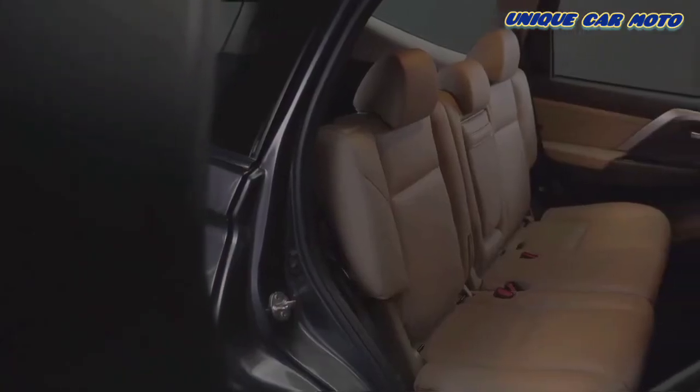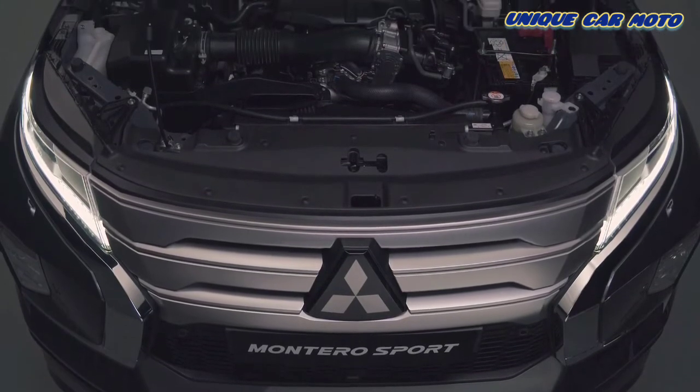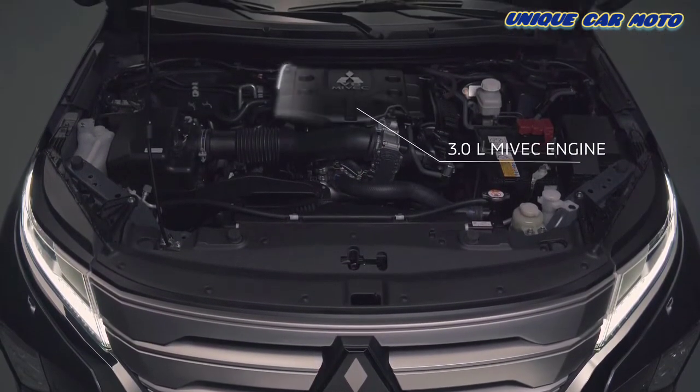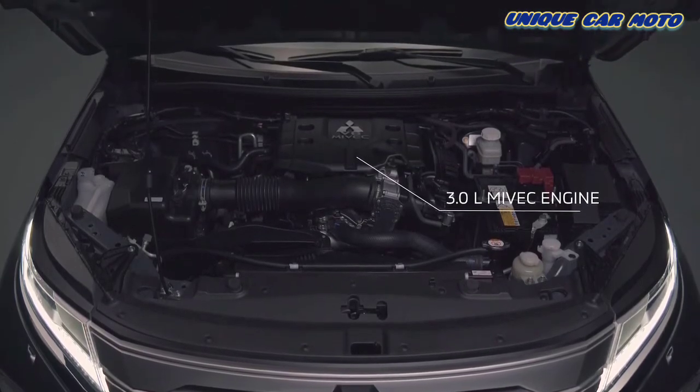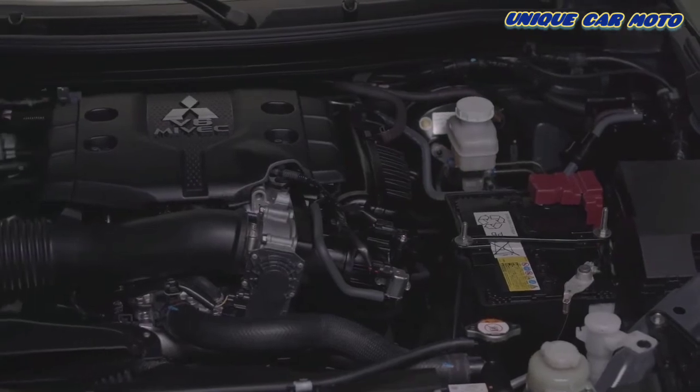The result is a comfortable, convenient and luxurious experience for the driver and all six passengers, enhanced through a powerful three-litre V6 Mitsubishi innovative valve timing electronic control system — or MIVEC — engine and an eight-speed automatic transmission which effortlessly powers the vehicle.